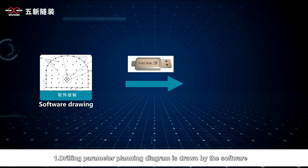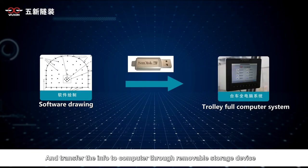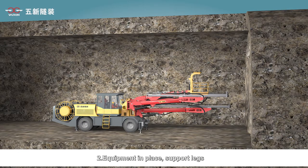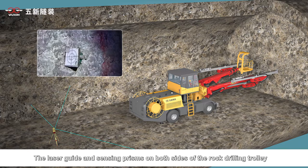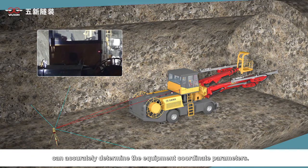The operating procedure is as follows. First, the drilling parameter planning diagram is drawn by software and the information is transferred to the computer through a removable storage device. Second, the equipment is placed and support legs deployed. Third, total station positioning measurement is performed. The laser guide and sensing prisms on both sides of the rock drilling trolley accurately determine the equipment coordinate parameters.